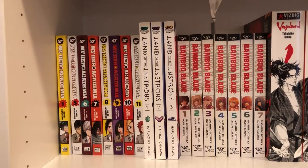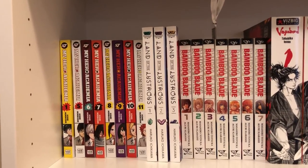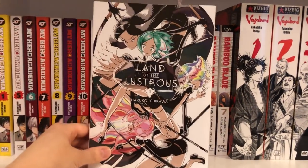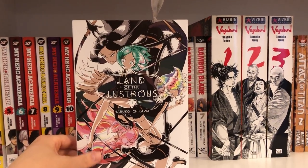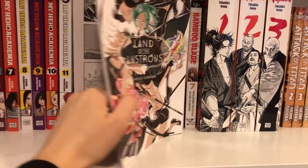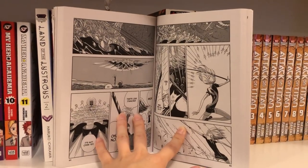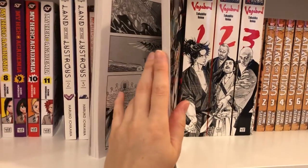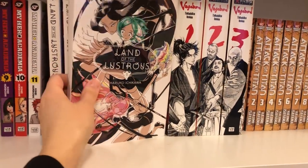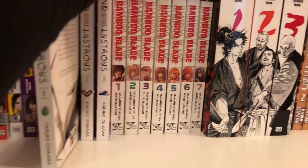Next up is Land of the Lustrous volumes 1, 2, and 3. I am not up to date — there are still two more in the series I believe. It is a really good series. As I've said in my pickups, I'm not a huge fan of the art style in black and white; in color it looks really pretty like the covers, but when you actually get into the books it's kind of simple and all the characters look very similar, so it's hard to distinguish them. But I do like the story, so I will continue to read it — it's just not my favorite series.